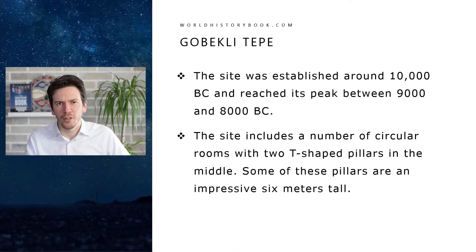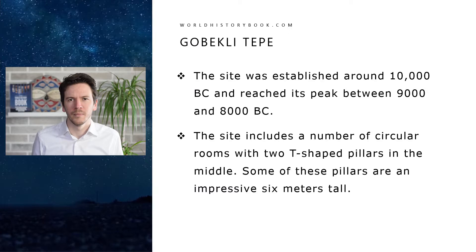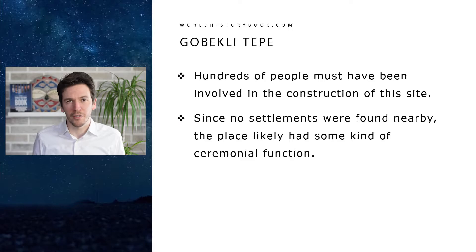The site includes a large number of circular rooms with T-shaped pillars in the middle and some smaller pillars on the side. Some of these pillars are an impressive six meters tall. Hundreds of people must have been involved in the construction of this site and since no settlements were found nearby, the place likely had some kind of ceremonial function — people went there for some cultural reason.